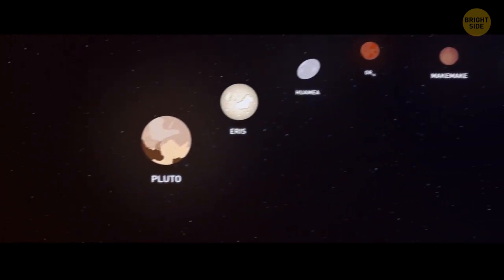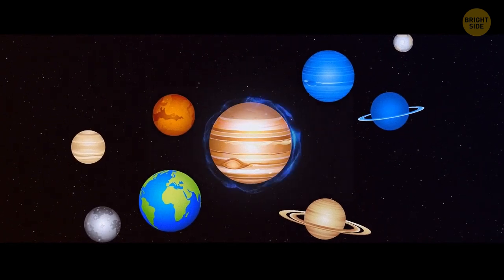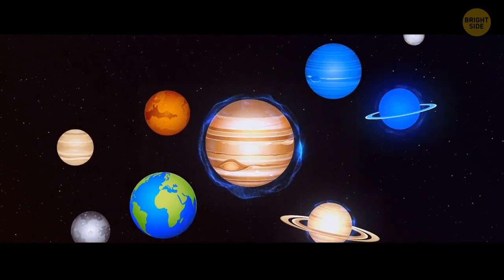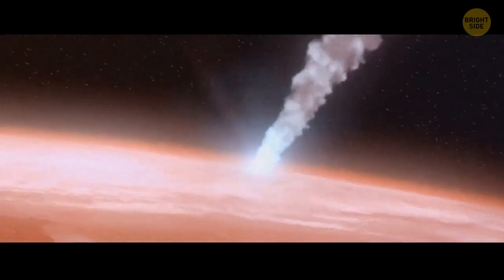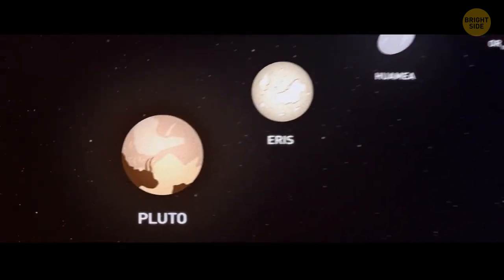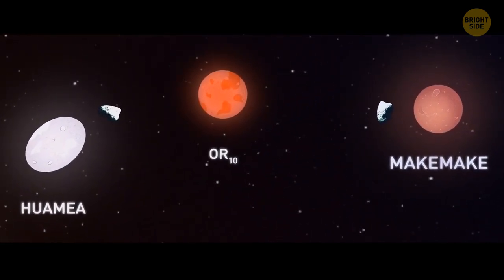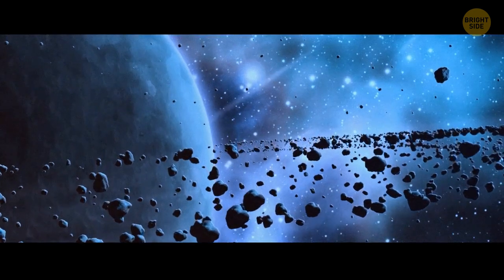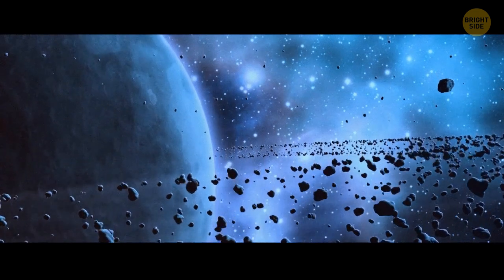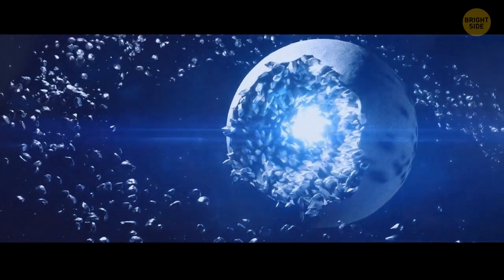Dwarf planets give us a chance to sneak a peek into the ancient years of the solar system. Around 4 billion years ago, Jupiter's, Saturn's, and Neptune's gravitational forces joined. They sent asteroids and comets hurtling across the solar system, making them collide with different planets. All the dwarf planets from the Kuiper Belt — for example, Pluto, Eris, Haumea, Makemake — have their own moons that likely formed after powerful collisions. Icy debris in orbits similar to Haumea's can prove the theory of an ancient collision, as the debris simply didn't have enough energy to float away from the dwarf planet's gravitational pull.